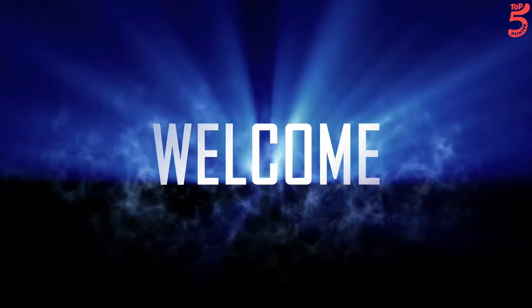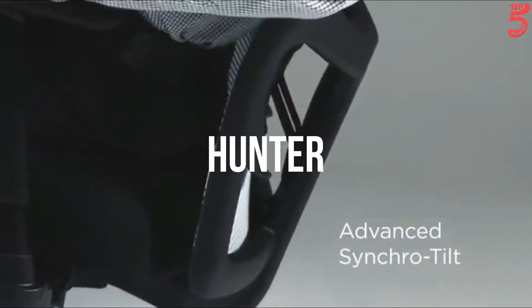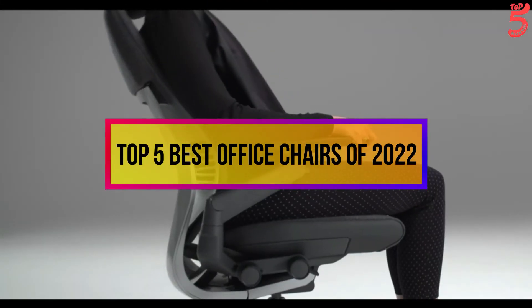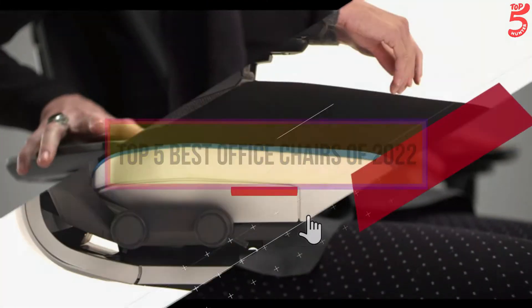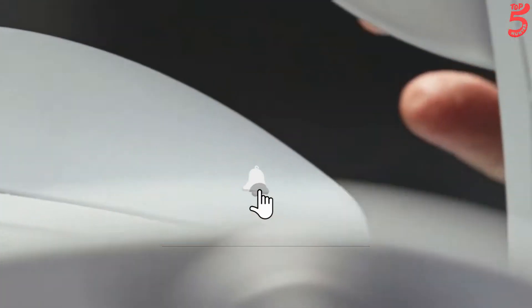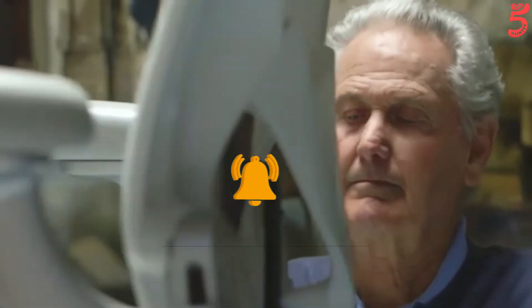Hello viewers, welcome to our YouTube channel, Top 5 Hunter. We are coming up with another great video for the top 5 best office chairs of 2022 right now. Subscribe to the channel if you're new and turn on notifications so that you never miss a new video.